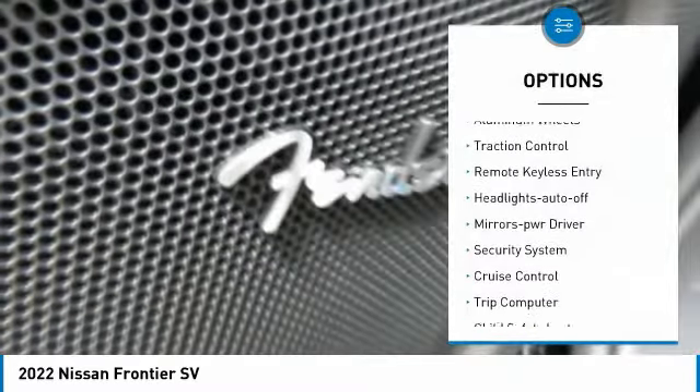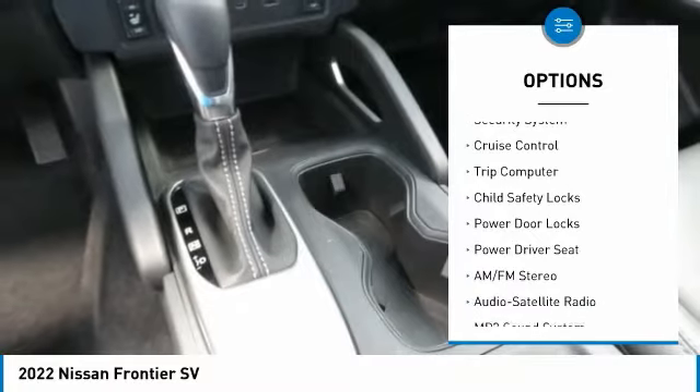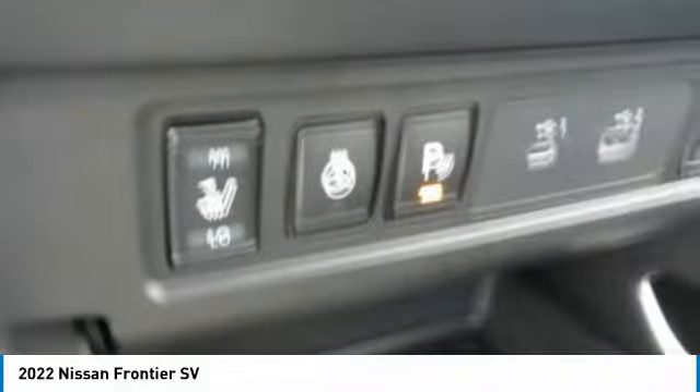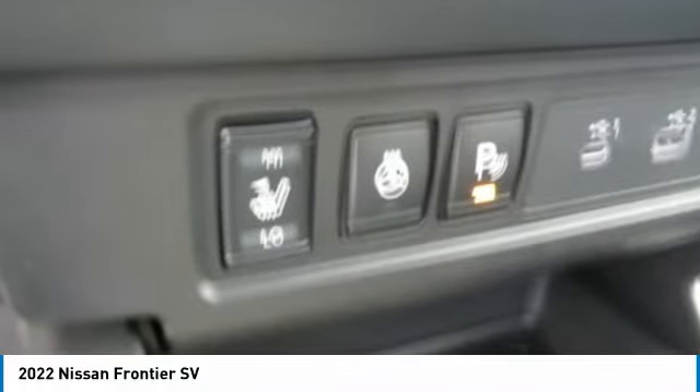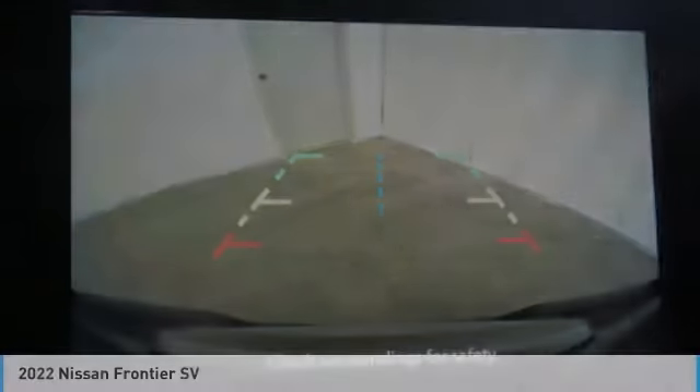Here are some of this vehicle's great options: aluminum wheels, traction control, remote keyless entry, headlights auto off, mirror memory, security system, cruise control, trip computer, child safety locks, power door locks. This beauty will make even your house keys jealous — drive it today.